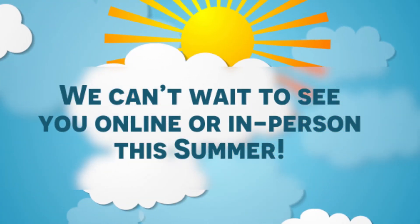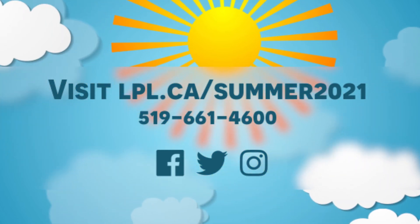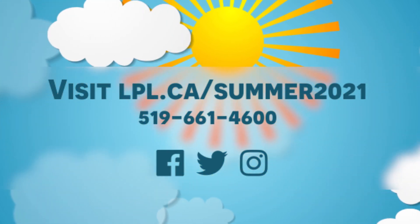We can't wait to see you online or in person this summer. Visit lpl.ca or call us at 519-661-4600.